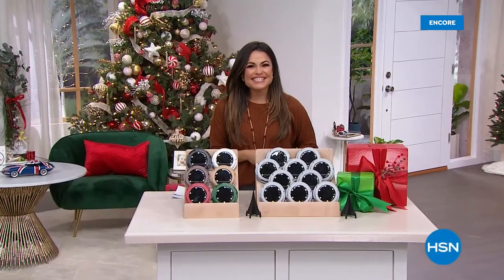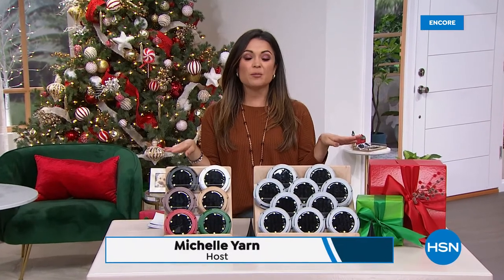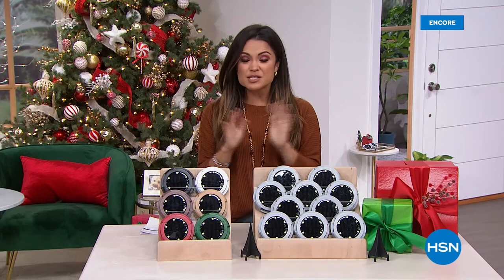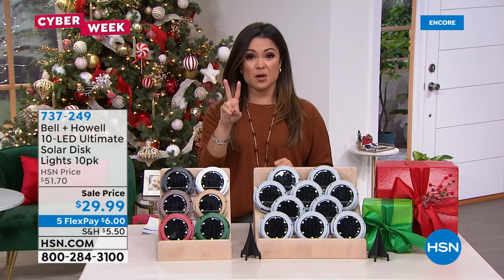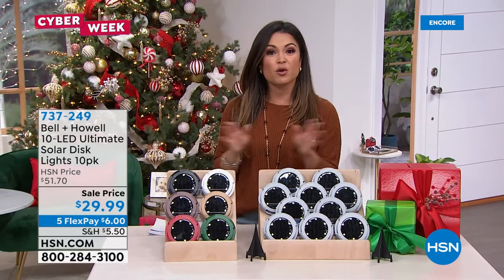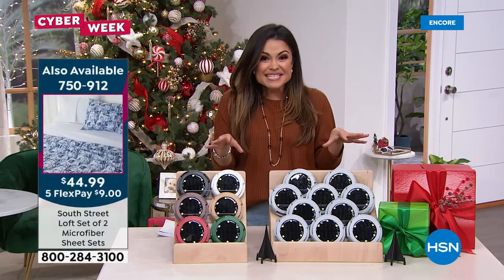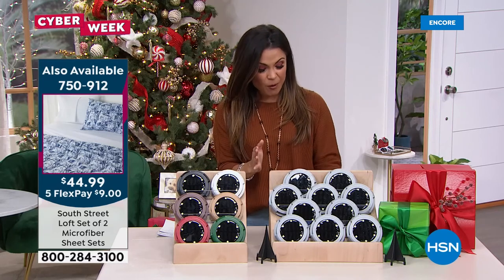Welcome back into HSN. My name is Michelle Yarn. It is officially cyber week here and we are bringing in our biggest and best values. Don't forget about our Today's Special from South Street Loft — thousands of you have already picked it up. It is a complete set of sheets times two — brushed microfiber, brand new exclusive prints and colors. It's right there on the home page of our website. Speaking of our biggest and best values, this comes to us from Bell and Howell.